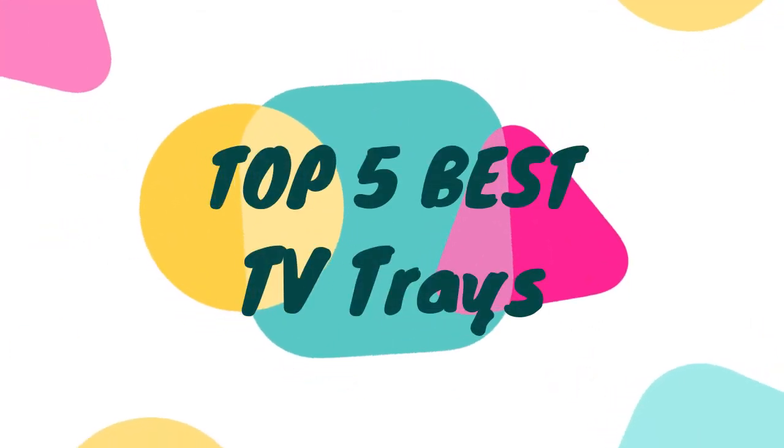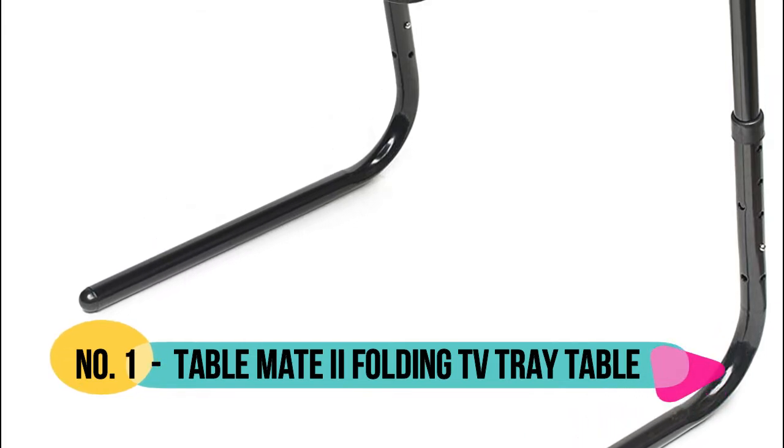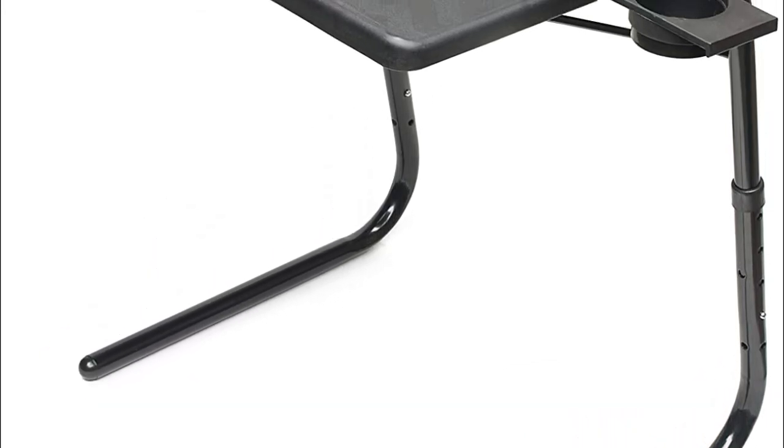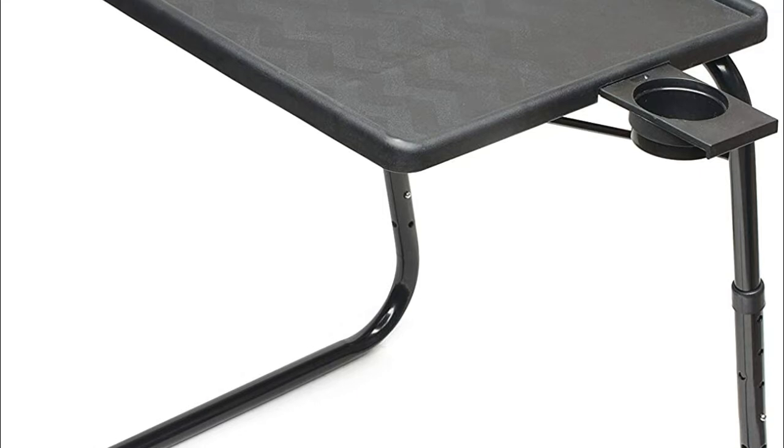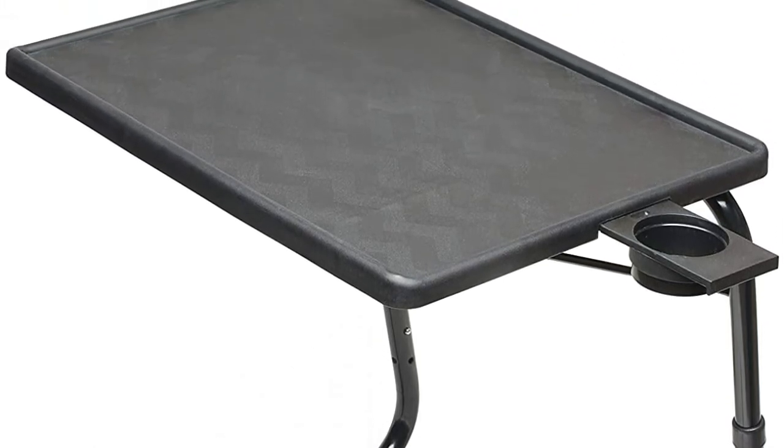Hello, now you are watching top 5 best TV trays. Number 1: Table Mate. Our intentionally lightweight, sturdy TV tray is designed to flex slightly when heavily loaded, up to 40 pound capacity, and built with powder coated steel legs and a food rated polypropylene top.